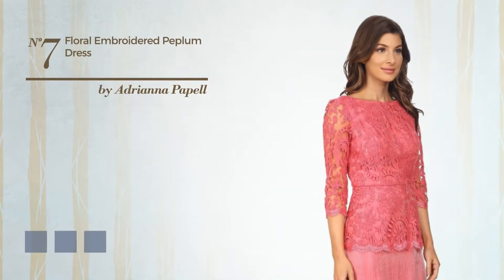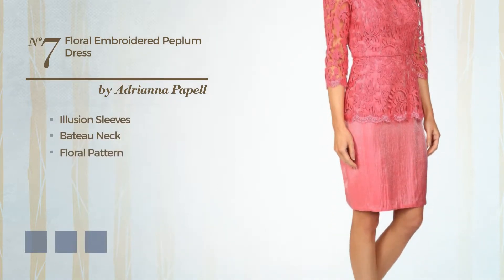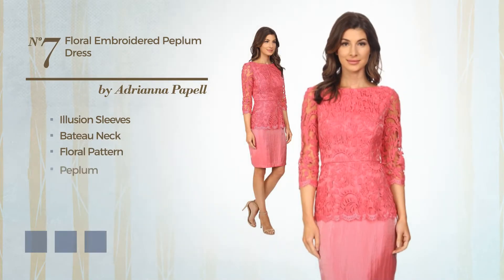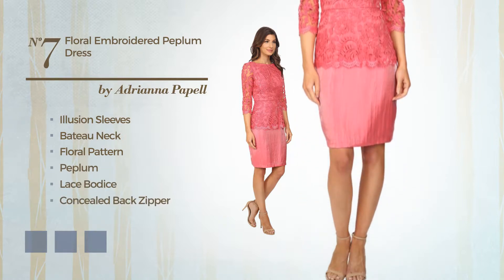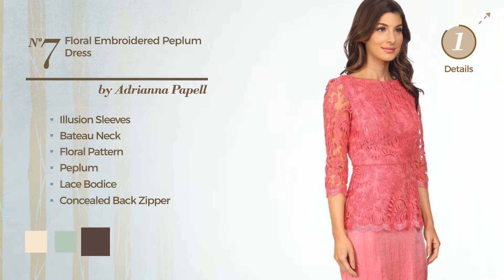Number 7. A shimmer dress. Featuring illusion sleeves, bateau neck, with a floral pattern, as well as a peplum, lace bodice and a concealed back zipper, and accentuated with lace. The available color variations include champagne, celadon, and french roast.